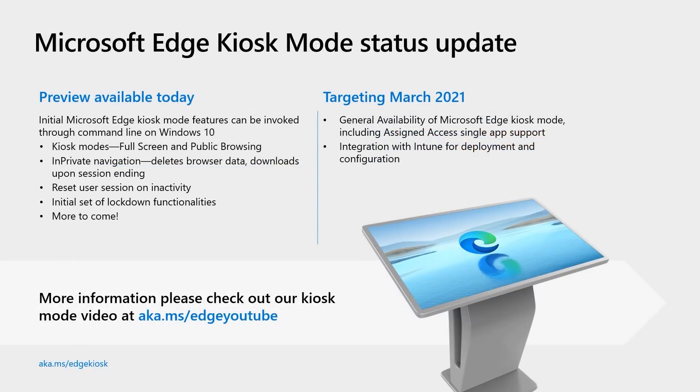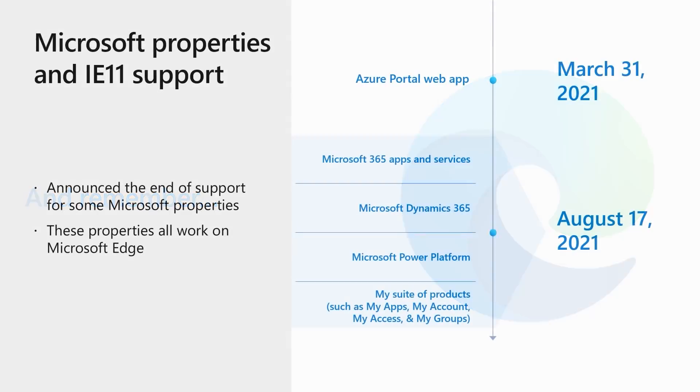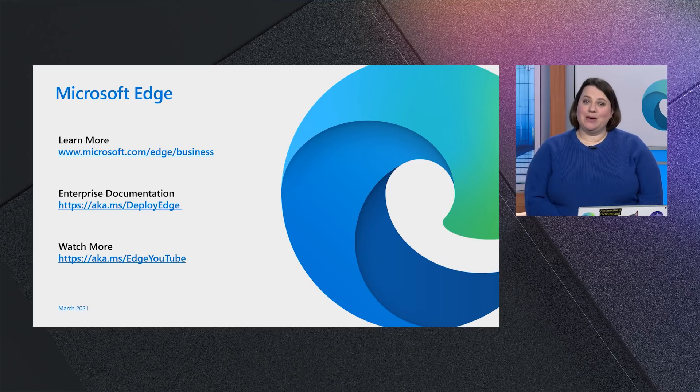Kiosk mode is generally available as of March 2021 and includes assigned access single app support and integration with Intune. For more details, check out our kiosk mode video at aka.ms/edgeYouTube. Some Microsoft properties have announced end of support for IE 11 — check out the list on the slide and make sure you are ready. These properties all work on Edge and IE 11 isn't needed.